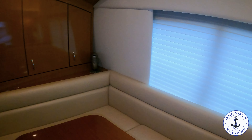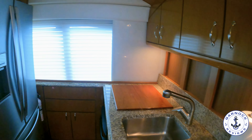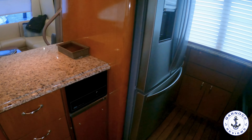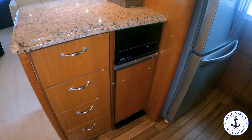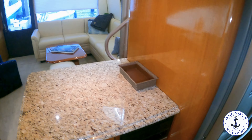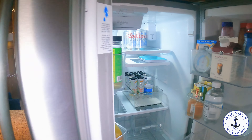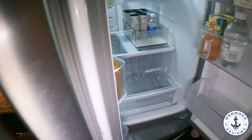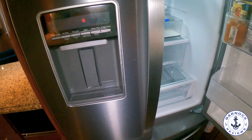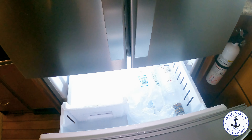A couple of steps up takes you to the dining area, and to port is where you'll find an extremely well-equipped galley where you can prepare all your favorite meals including fresh catch. There's plenty of storage, granite countertops, a new Whirlpool side-by-side refrigerator with a chest freezer below and water and ice on the door, plus a Kenmore trash compactor and overhead compartments. This is a yacht you can easily spend extended time on board without feeling like you have to rush back to the dock.